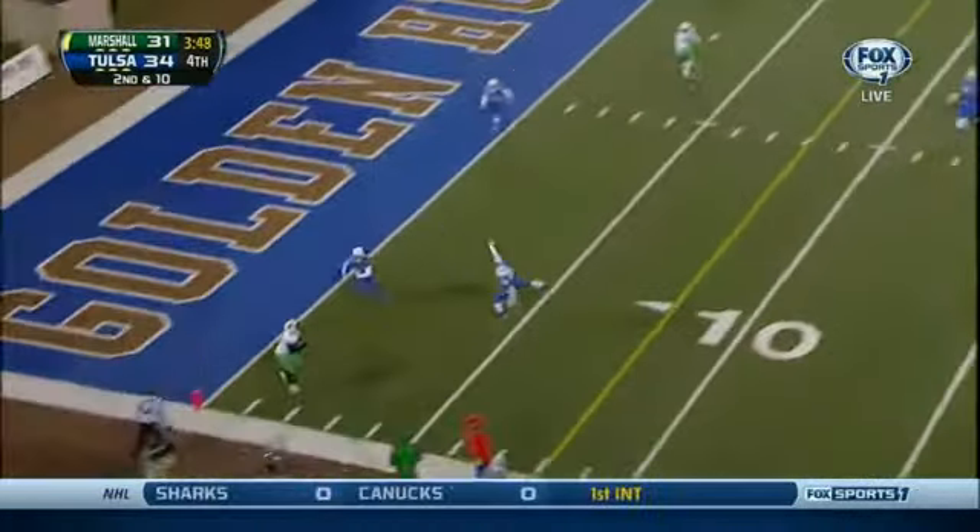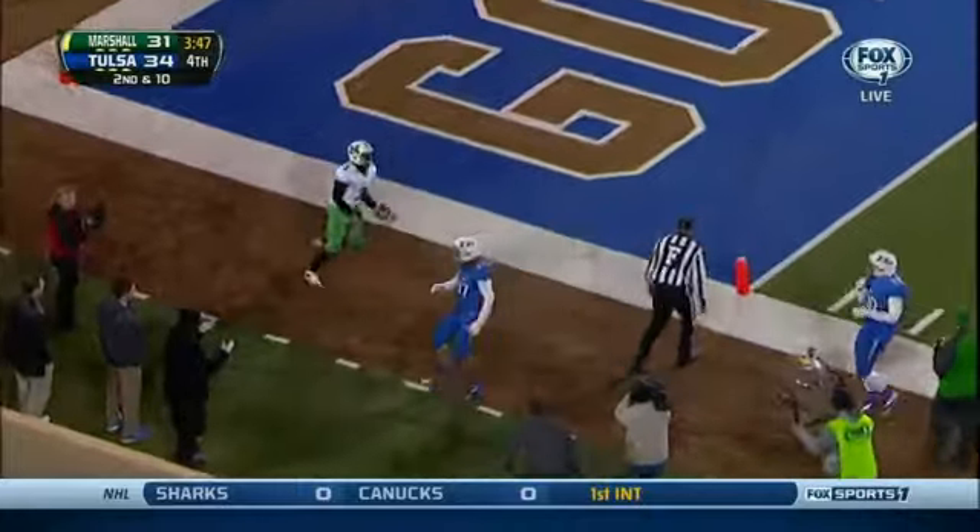Cato with time, throws to the end zone — Shuler! Touchdown!